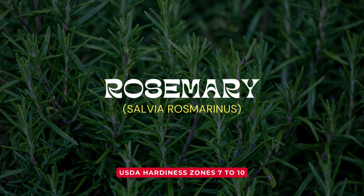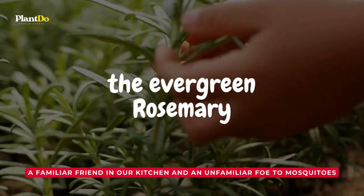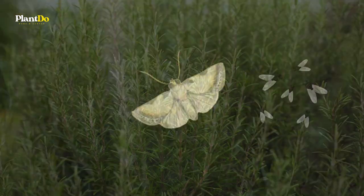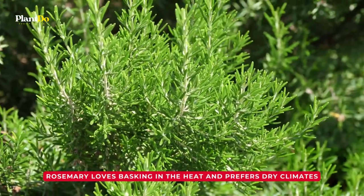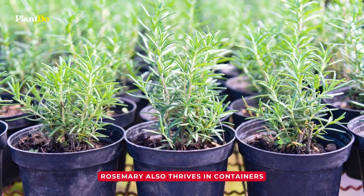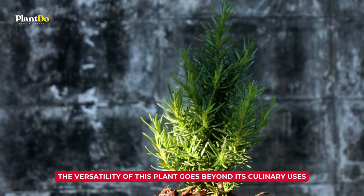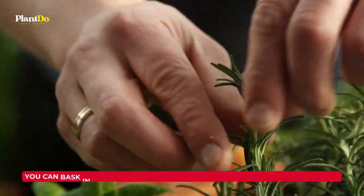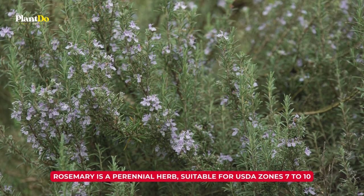Number 4: Rosemary. Let's turn to a familiar friend in our kitchen and an unfamiliar foe to mosquitoes, the evergreen rosemary. Not only a favorite herb in cooking, rosemary's pungent scent is a natural pest deterrent, keeping at bay mosquitoes, cabbage moths, and even carrot flies. Rosemary loves basking in the heat and prefers dry climates, but it also thrives in containers if your area has cold winters. It can be pruned into a variety of shapes and sizes, making it a fantastic choice for borders or decorative plants in your garden. Rosemary is a perennial herb, suitable for USDA zones 7 to 10.